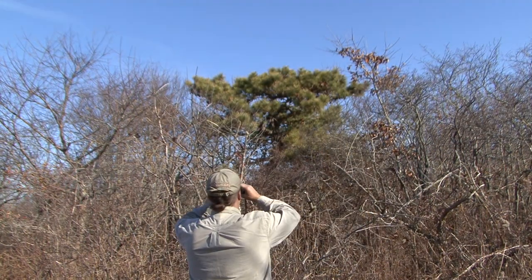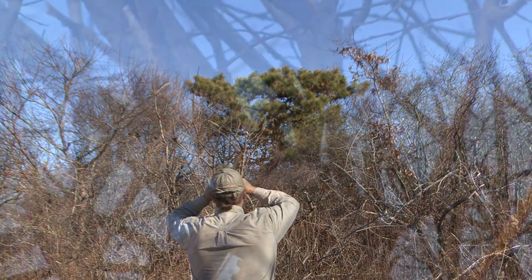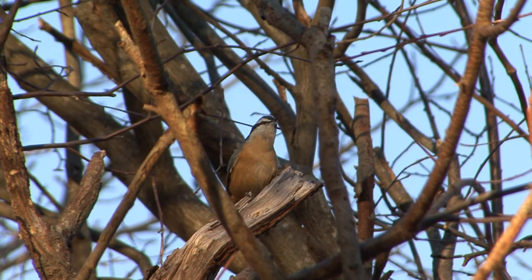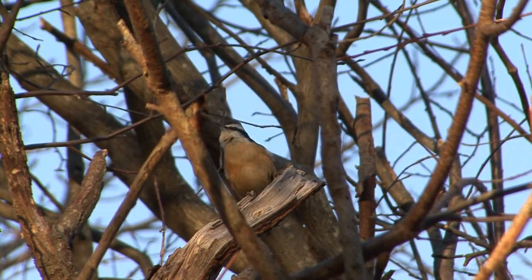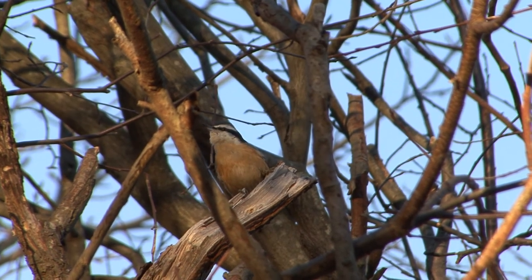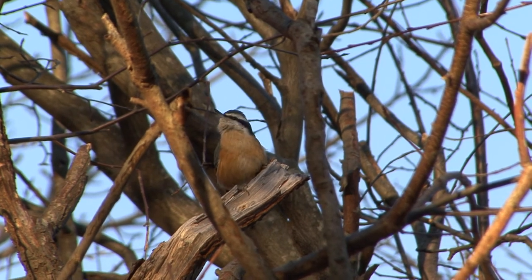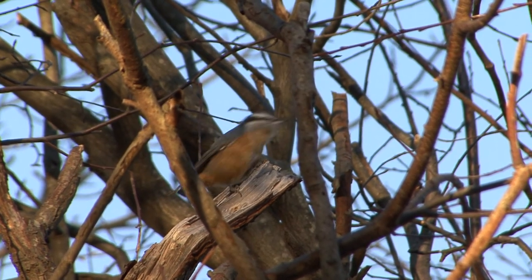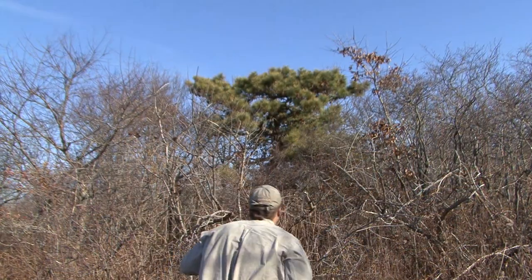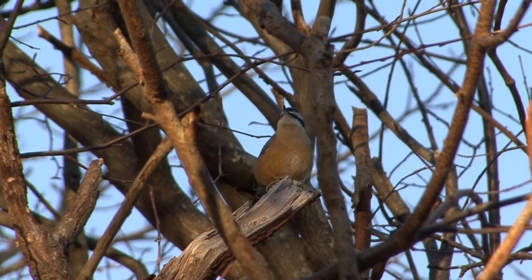I don't generally think of the nuthatches as big singers, but something amazing happened while I was watching this particular nuthatch. He started to sing just non-stop, almost like an Elvis Presley of the nuthatch world. Whether defending a territory or looking for love, this was one amazingly vocal red-breasted nuthatch.